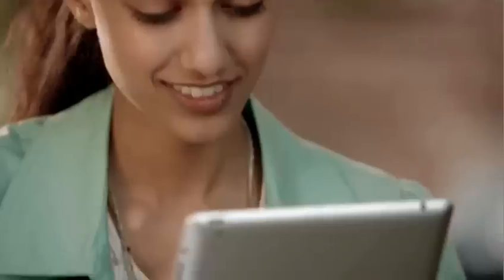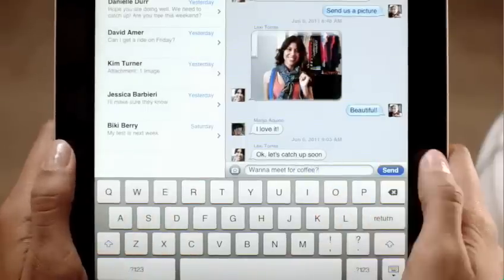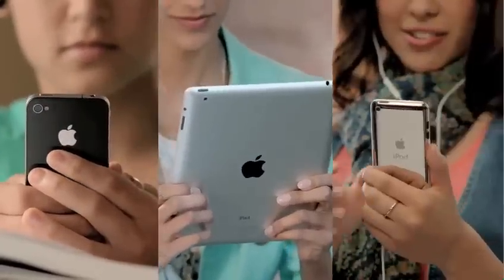Texting has become the way a lot of people stay in touch. Now, iMessage provides an easy way to send text messages, photos, and videos between iPhone, iPad, and iPod Touch users.